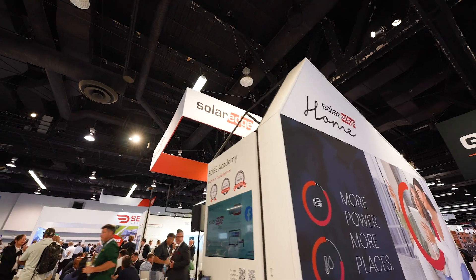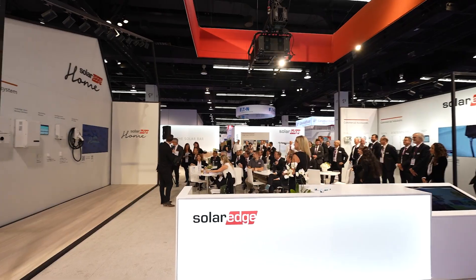The market is there, the opportunity is there, and if you've been avoiding battery systems because of installation, you don't have to anymore. With SolarEdge technology and the SolarEdge home ecosystem, you can do this.